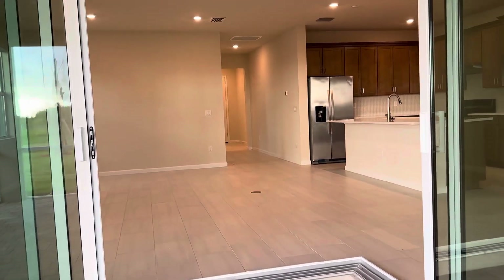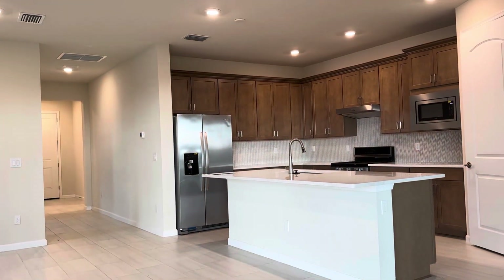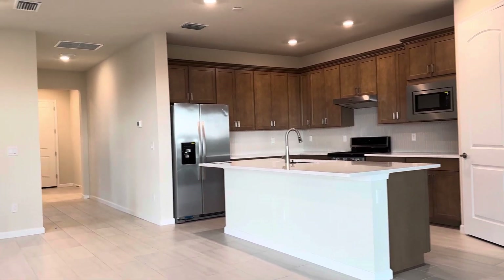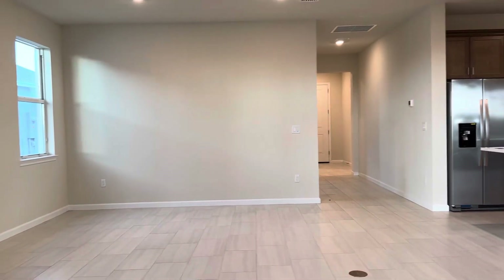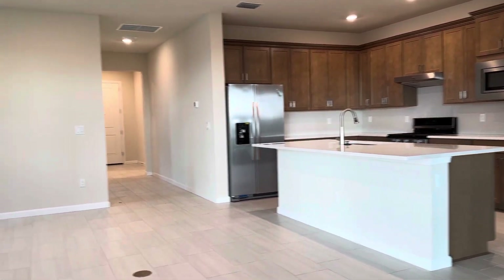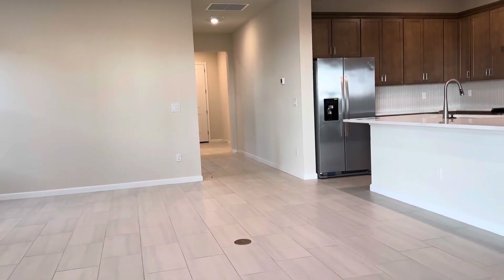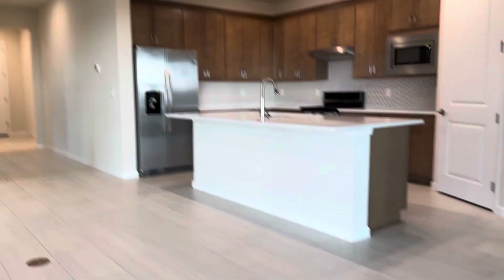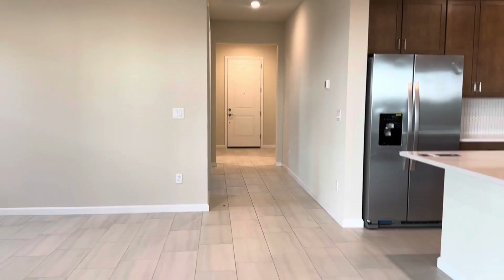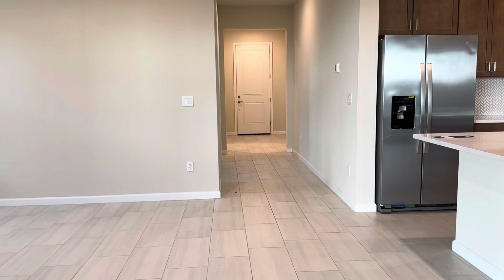And this would be your view. So again, this house is ready to be moved into. It is 1,889 living square feet, two bed, two bath with a den, and the price is $540,000. Give me a call if you're interested in seeing this house or any other houses here in Tradition in Port St. Lucie, Florida. My number is 561-906-7599. Thank you.